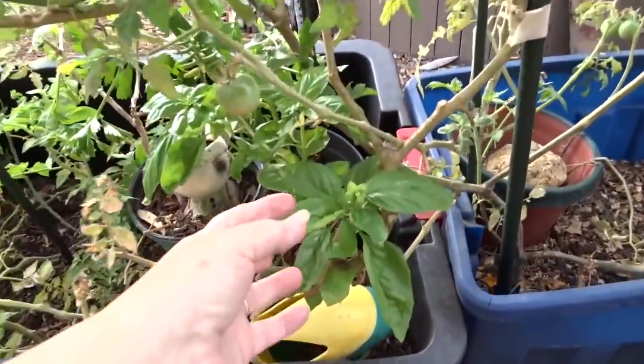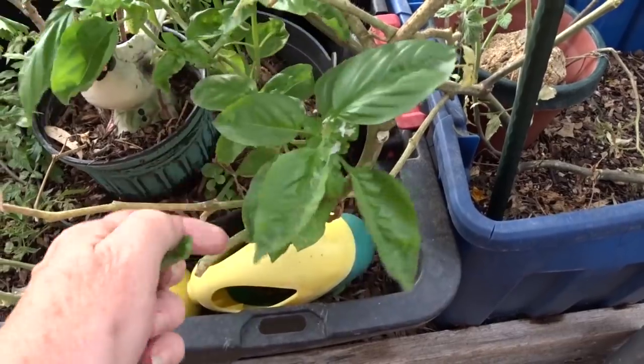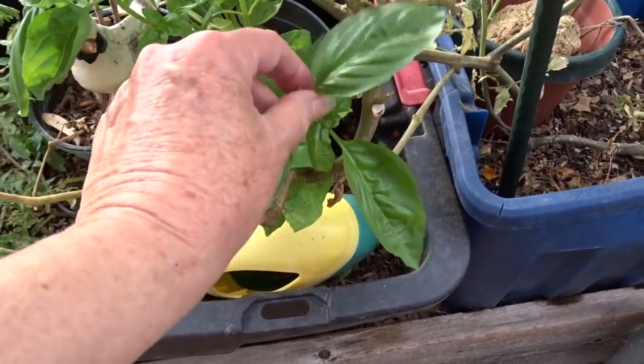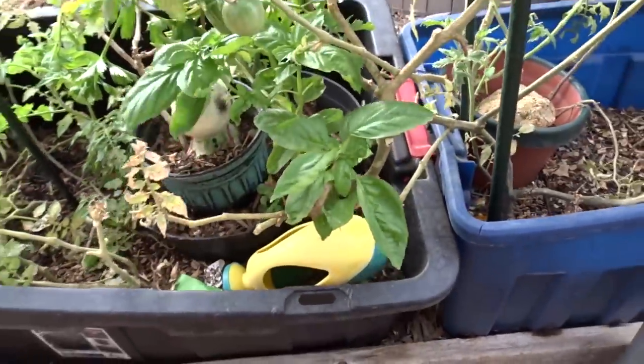I've got basil growing too. This is from last year and it came back, and yes you're supposed to remove the flowers. If you don't remove the flowers it could die back. But they seem to keep going and going. Look how big and beautiful the leaves are.